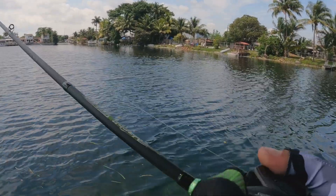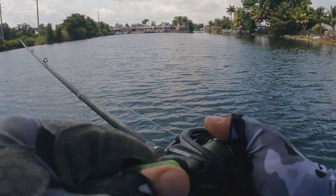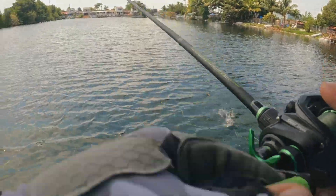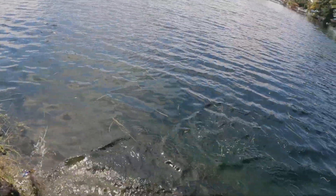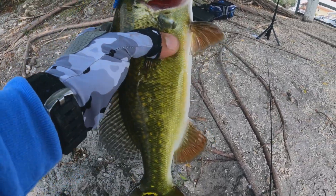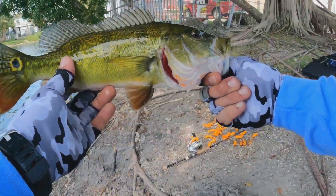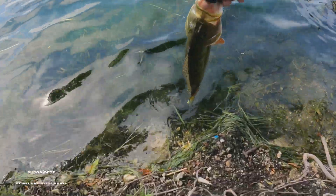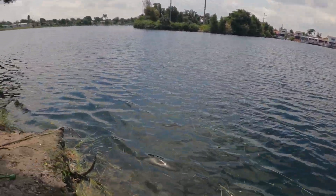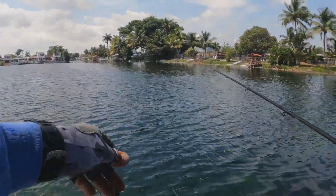Let's continue with the day. I have something else here — I have captured a Pickle Bass as well, a 9th species of the lake in the day of today. Look how beautiful that Pickle Bass is. There it goes. The morning has improved a lot.